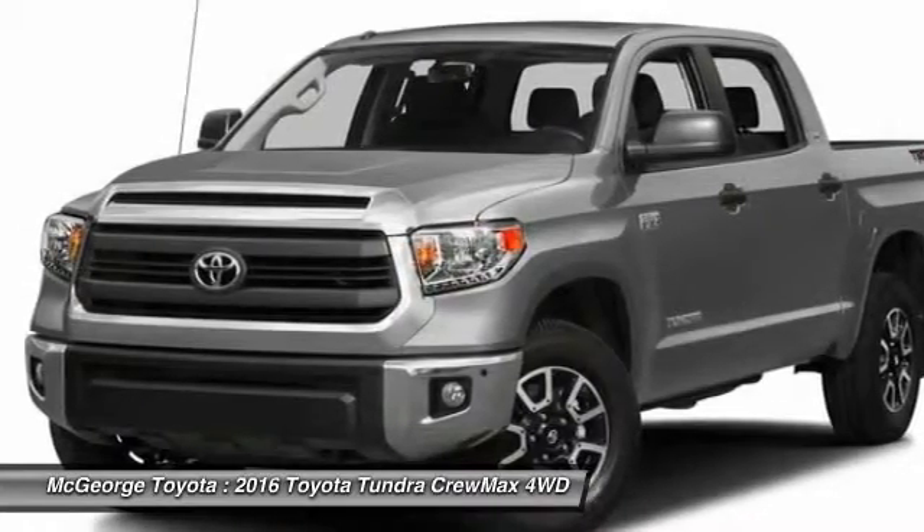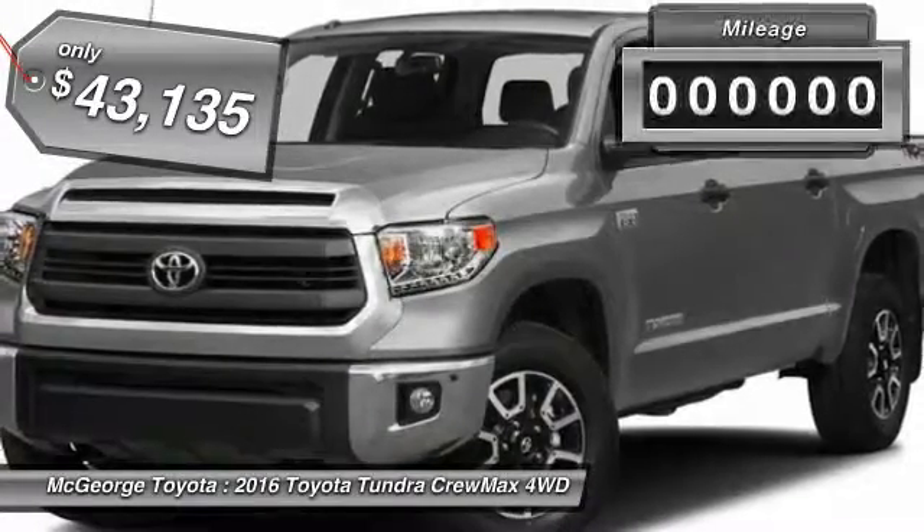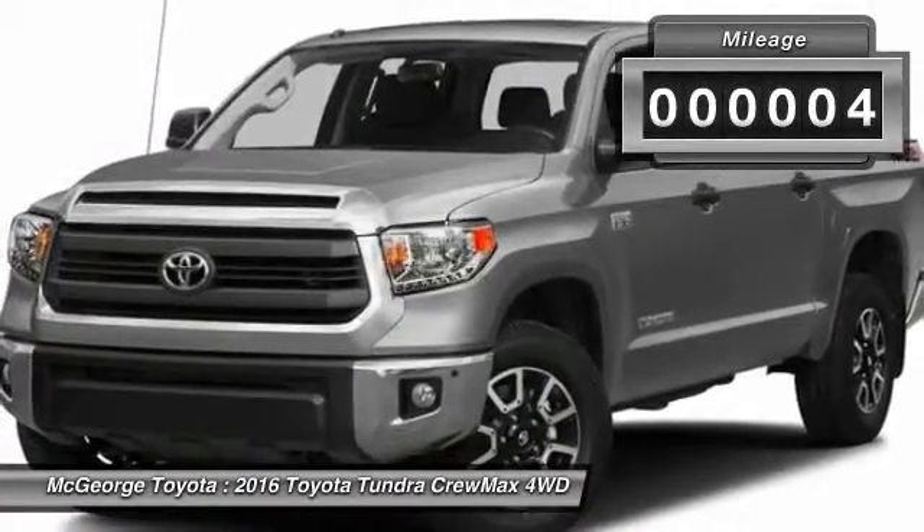and a payload capacity of over 2,000 pounds, the Tundra is the perfect mix of power and efficiency and is priced below $45,000. This vehicle has less than 100 miles.